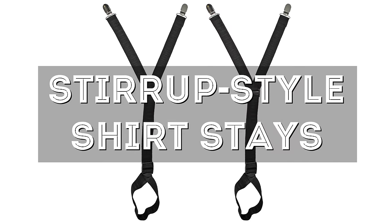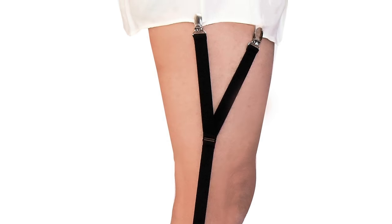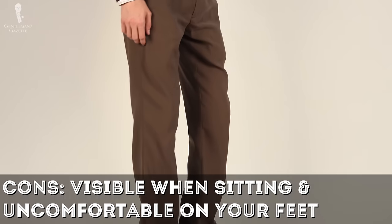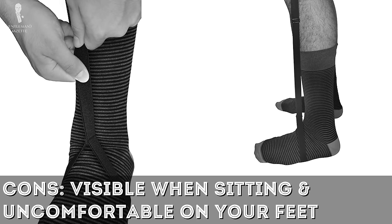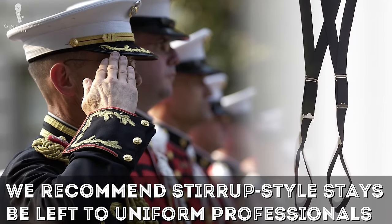Next, let's talk about stirrup style shirt stays. As the name would imply, these shirt stays have a stirrup or loop at the bottom through which the foot is inserted, meaning they only have clips where they attach to the shirt tails. While this minimization of clips does provide better security for the wearer overall, the biggest downside is that they're much more visible to other people, especially when you're sitting down. They can also be more uncomfortable, because you've got a band of fabric surrounding your foot all day long. For these reasons, they're best left to uniformed professionals who can sacrifice comfort for utility.